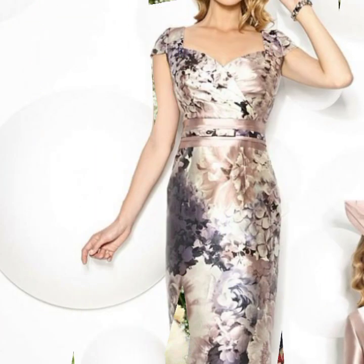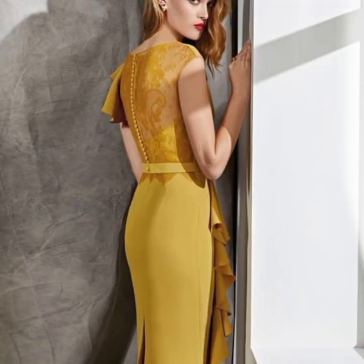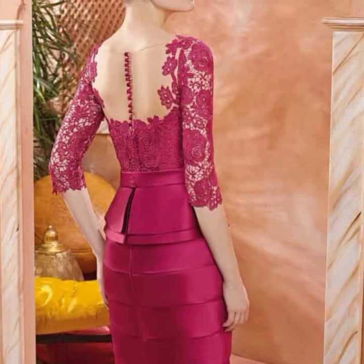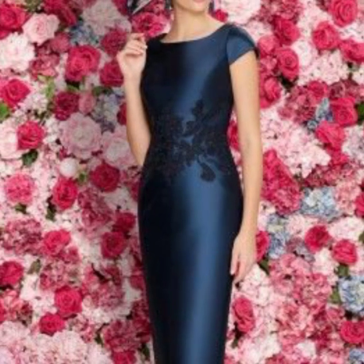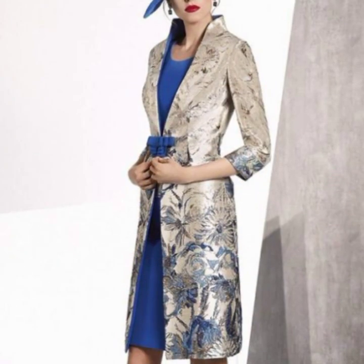We try to bring for you very amazing, latest, and trendy outfit ideas — a special designer collection featuring lace patch, silk satin, embroidered dresses, and vintage style collection.